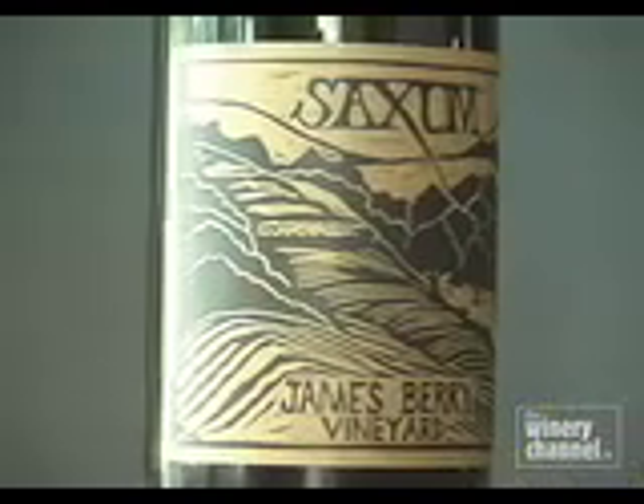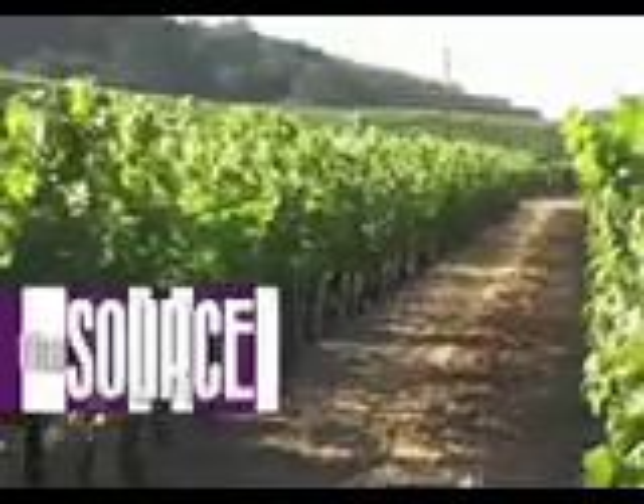Because Saxum is so small and limited in our production, it can be relatively hard to find. We do send a small amount out to restaurants and retailers around the country, but the best way to find our wine is to sign up online. We have a mailing list — sign up there and send us your information, and twice a year we'll send you an order form with the wines we have available. Our website is www.saxumvineyards.com. Thanks for joining us here on The Source.